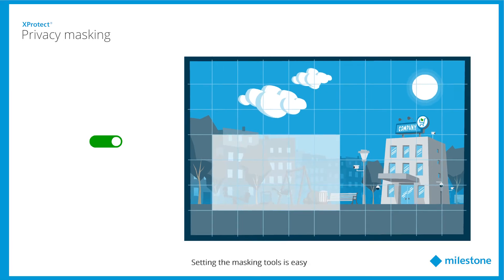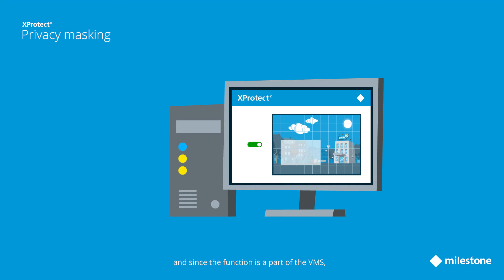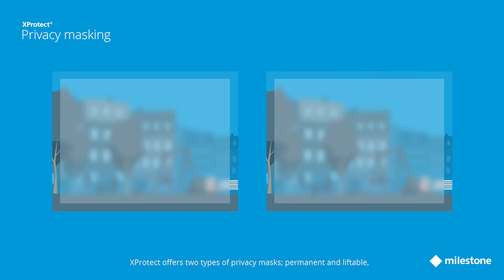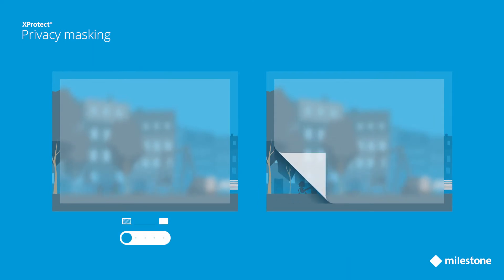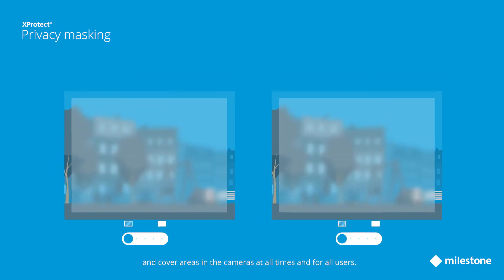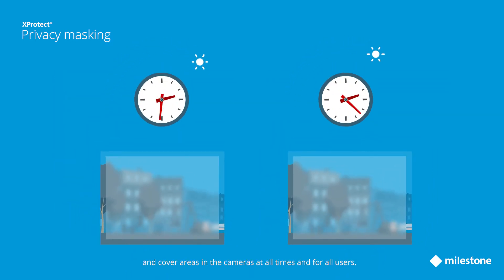Setting the masking tools is easy, and since the function is a part of the VMS, no additional processing resources are needed, meaning the load added to the system for video processing is minimal. Xprotect offers two types of privacy masks: permanent and liftable. Both can be set from a light blur to a solid overlay and cover areas in the cameras at all times and for all users.